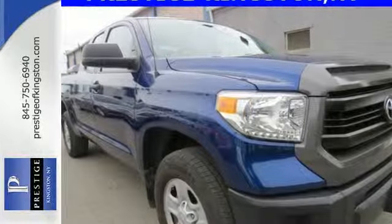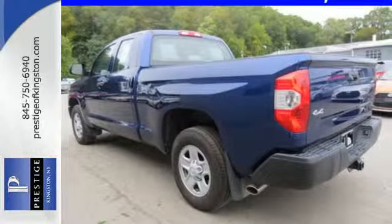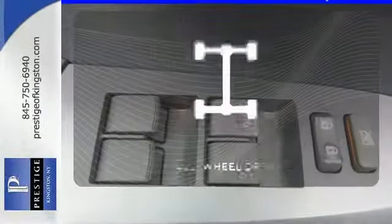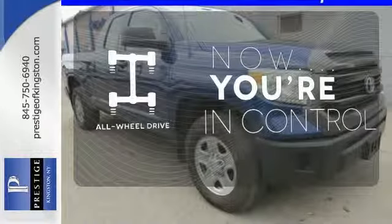Standard equipment includes heated mirrors, keyless entry, a low tire pressure warning, stability and traction control, and anti-lock brakes. This vehicle with its grippy all-wheel drive can handle anything Mother Nature throws at you.